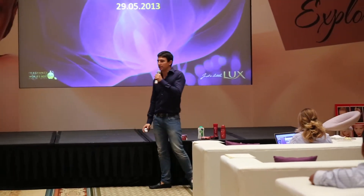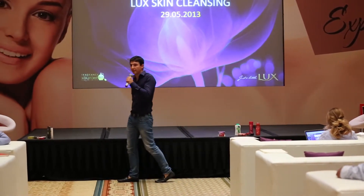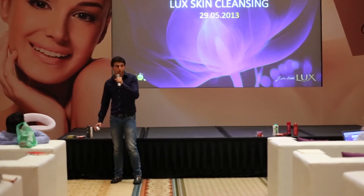Hi everyone. For those of you who don't know me, my name is Sezgi and I'm part of the Gulf BB skin cleansing team and I manage Lux in this region.